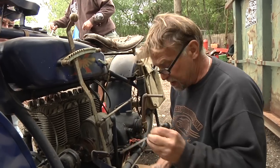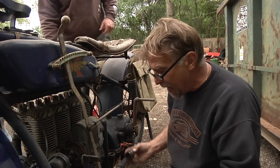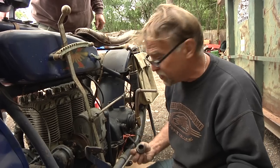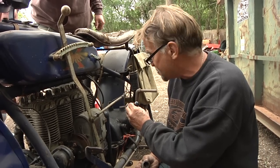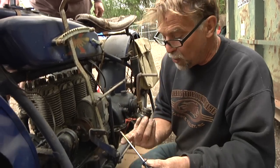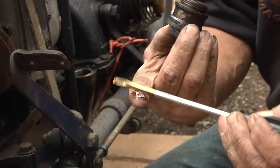I pulled the oil cap out of the bottom of the crankcase. A Henderson motorcycle is actually a little car engine — four-cylinder, inline, clutch, and three-speed transmission. Dipping my stick in, if you look at that oil, it's crystal clear and clean.